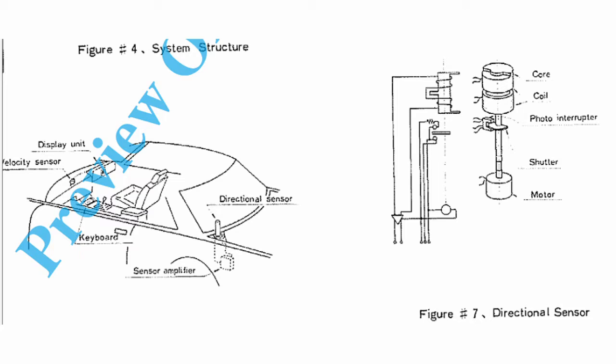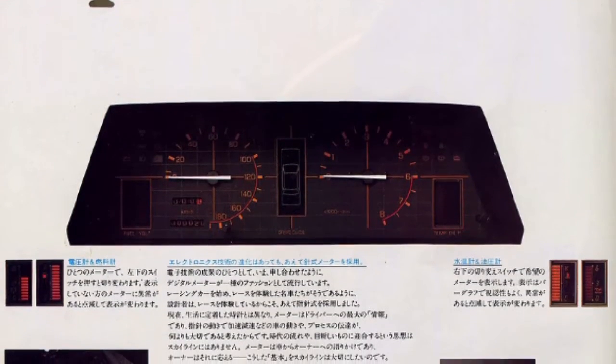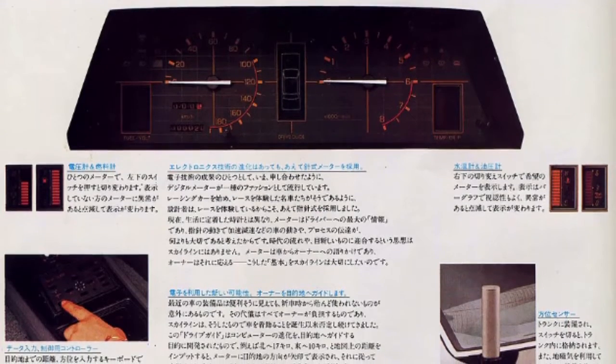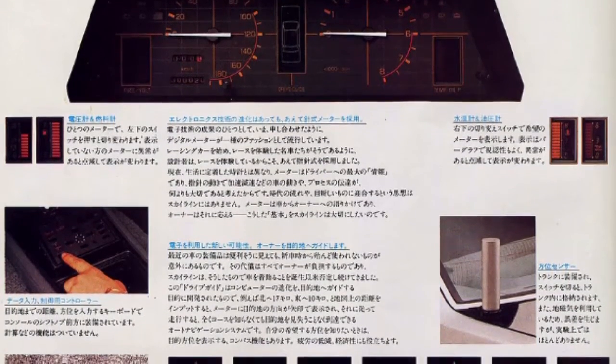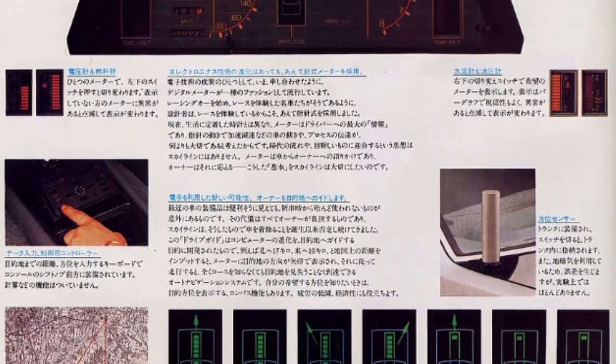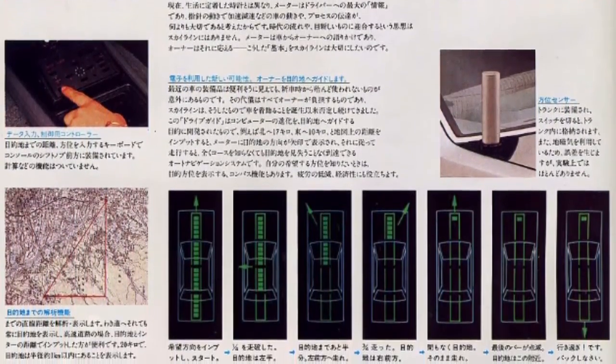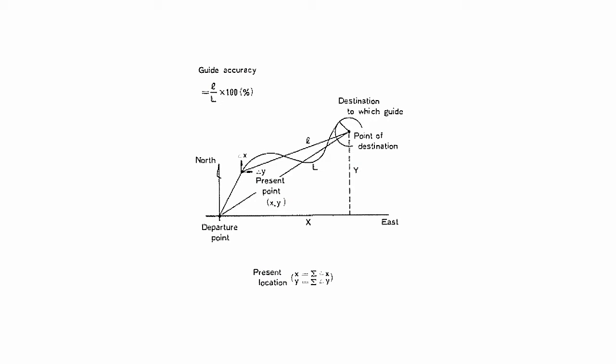Nissan created this system using both directional sensors and velocity sensors. The velocity sensor was obviously linked to the speedometer, and the directional sensor measured the movements compared to the earth's magnetic field — let's just say an advanced compass in layman's terms. With a combination of these two, a microprocessor continuously calculated the distance and set a new direction to drive.